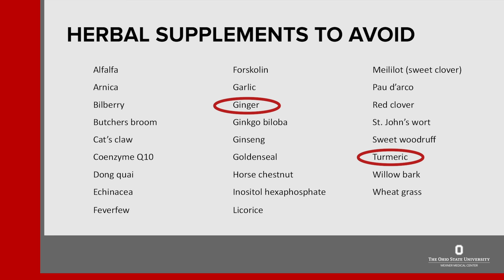Ginger and turmeric are both used for their anti-inflammatory properties, especially for arthritis. Ginger and turmeric can both be used in their whole form to cook with, but should generally not be taken in supplement form. Coenzyme Q10 is often used when people are on a statin or cholesterol-lowering medication. Patients should talk with their doctors about taking these supplements.